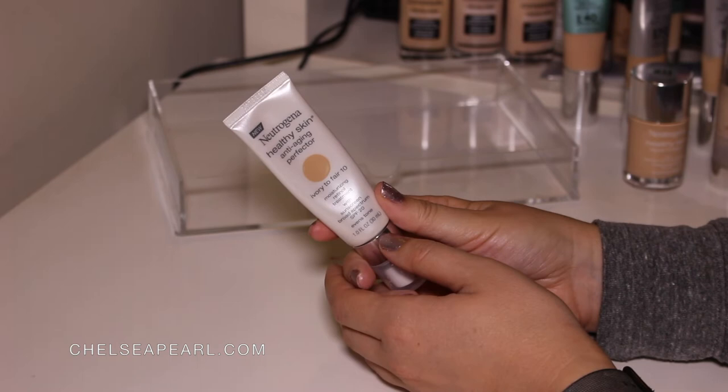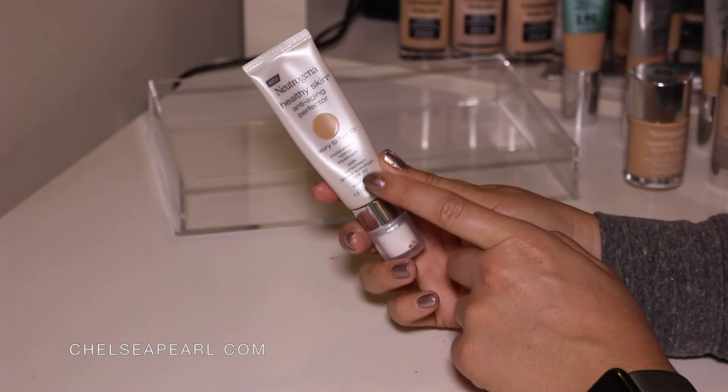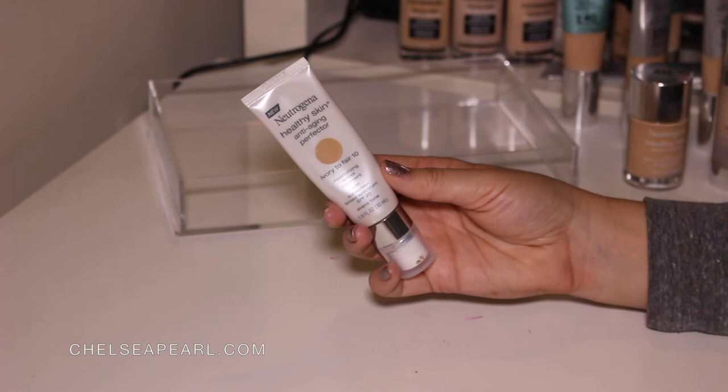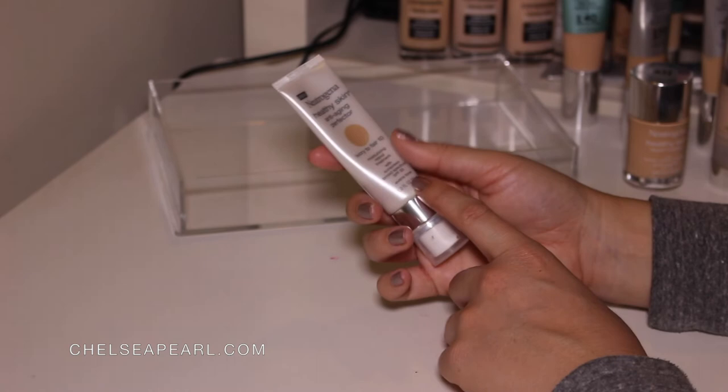Last up we have the Neutrogena Healthy Skin Anti-Aging Perfector in Ivory to Fair 10. It's a moisturizing retinol treatment with sunscreen, broad spectrum SPF 20. I have read and heard conflicting information on using retinol during the day — a lot of estheticians say it doesn't really work in the sun and that you should be using it only at night, and then sticking to SPF during the day. This kind of combines the two, so that's pretty interesting.